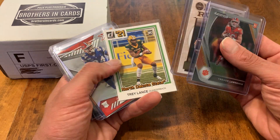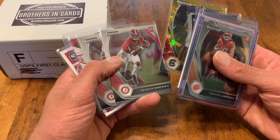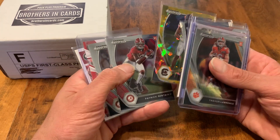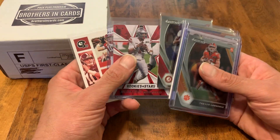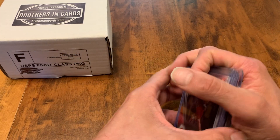So we got Trevor Lawrence, Zach Wilson, Trey Lance, Kyle Pitts, Jamar Chase, Jalen Waddell, JC Horn. You'll notice that the Lions right tackle is missing because I have not pulled a Penei Sewell yet, so sorry. I'm not going to be able to throw him in there, but I will throw all these cards — the Justin Fields, the Mac Jones, everybody in the top 10 and the other two great quarterbacks.